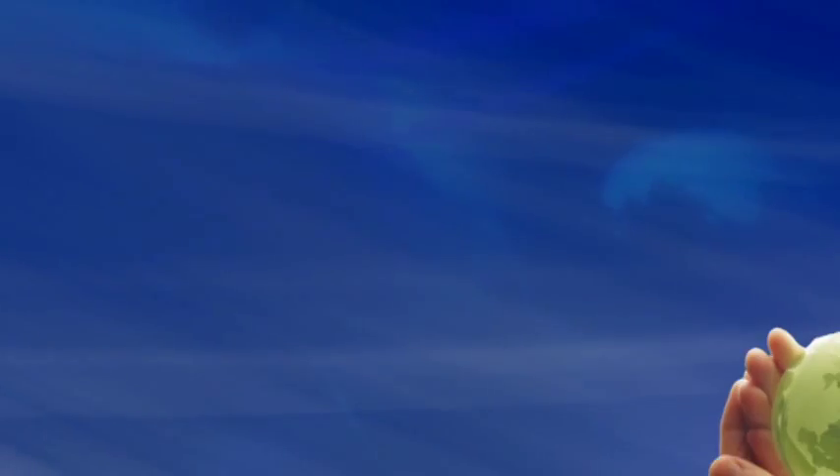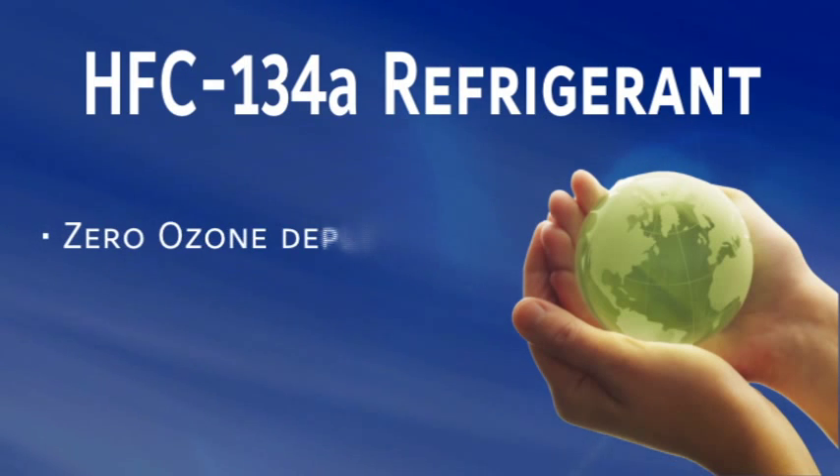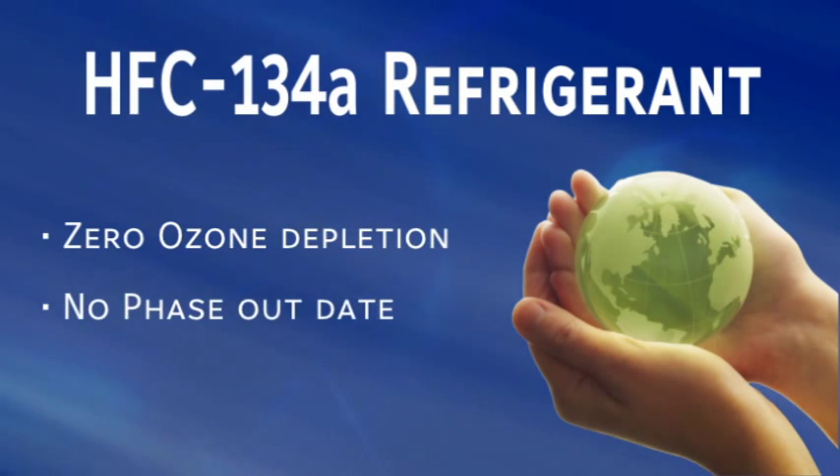Of course, we use environmentally responsible refrigerant — in this case HFC-134A — with zero ozone depletion and no phase-out date.